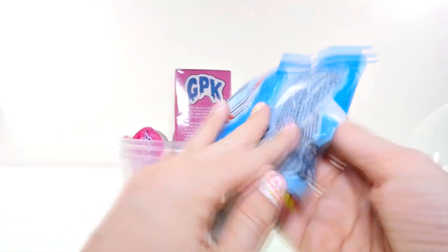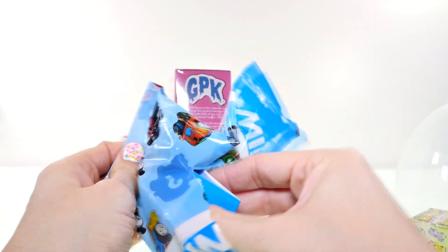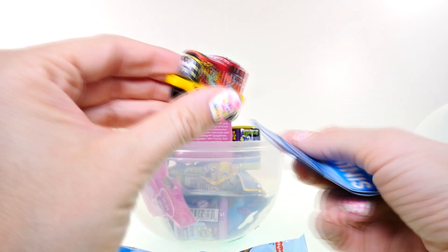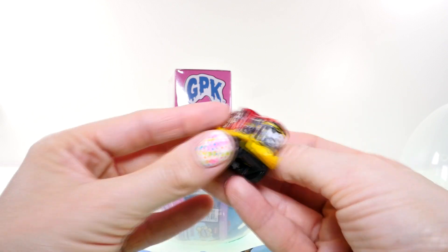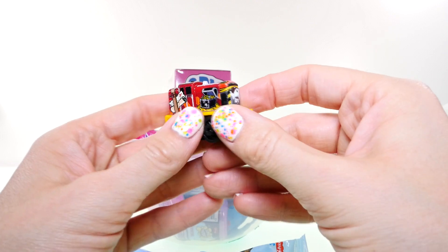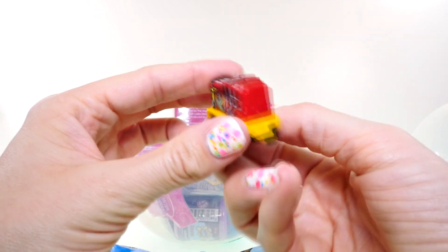Next up I'm gonna open my Thomas and Friends Minis blind bag, and we got — oh, it's a pirate train! Look, there's a bird and a sword and a pirate on the front, a treasure chest, and a treasure map. That is a neat train!